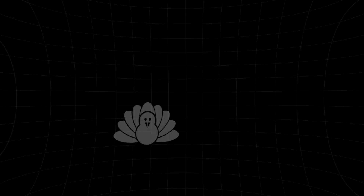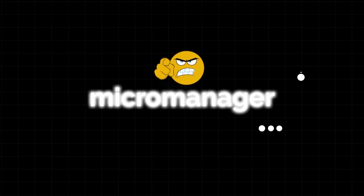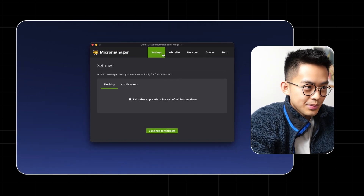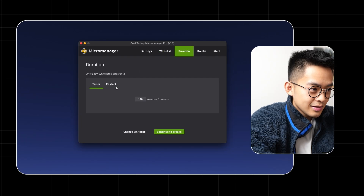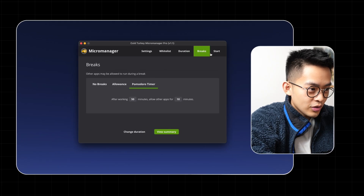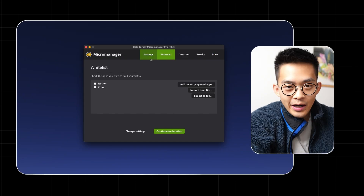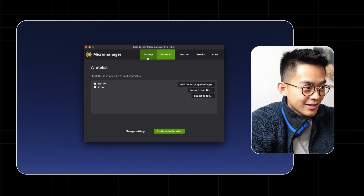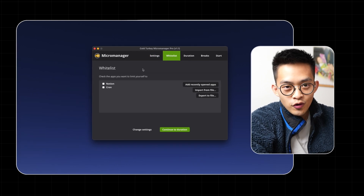The third app I want to show is called Micromanager, also created by the same developer as Cold Turkey. You select the apps you want to work in — for example, just Notion — then select the amount of time, and once you click start you can't open any other applications. I used this for an app called Anki, which is a flashcard review application, making it so I literally cannot open any other apps until I've finished all the flashcards I need to review for the day. It's really useful for intense focus sessions.